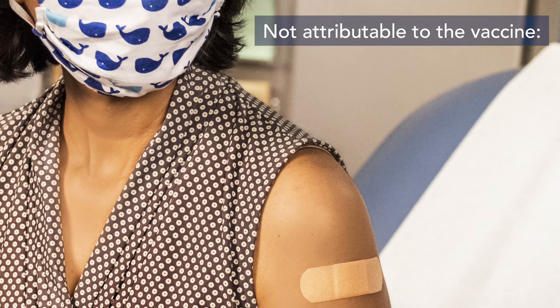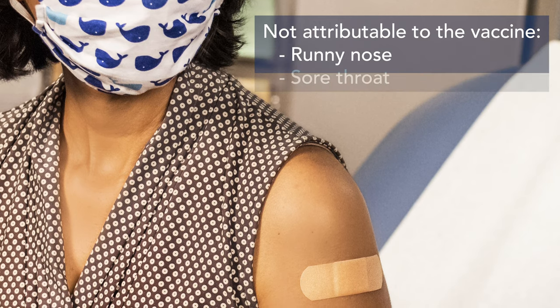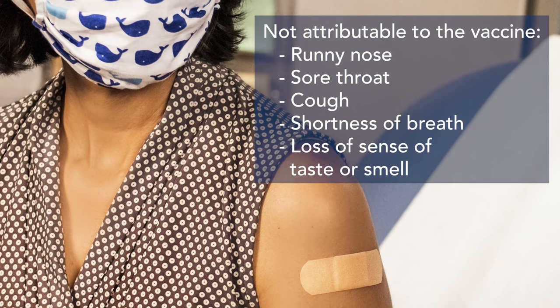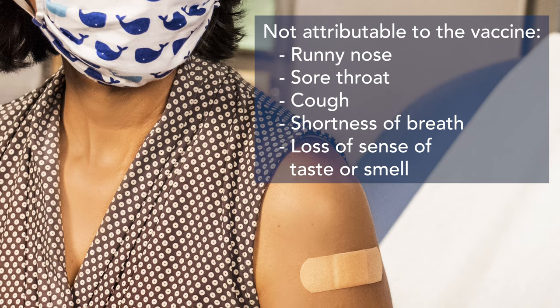The symptoms that are not attributable to the vaccine are runny nose, sore throat, cough, shortness of breath, or loss of sense of taste or smell. If those happen, those are not from the vaccine, and we're encouraging people to contact their primary care provider for some guidance on that.